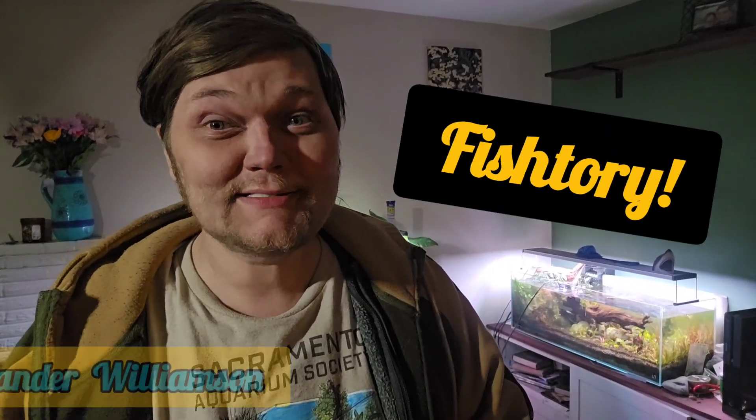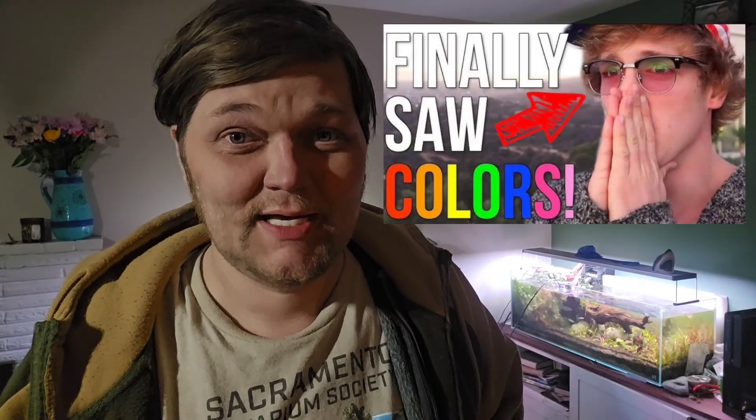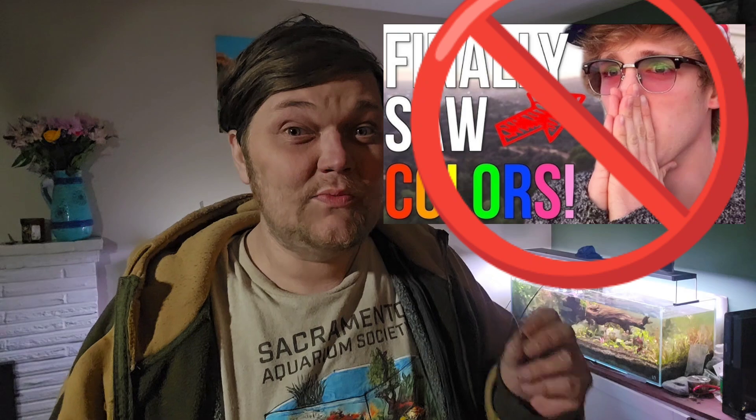Hello, my friends, and welcome to Fishtory. I'm Alexander Williamson, your host as always, and today we are talking about color vision — how it evolved, and what the ubiquitous little zebrafish from the fishkeeping hobby can teach us about color vision, perception, and what it even is to see.